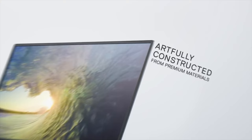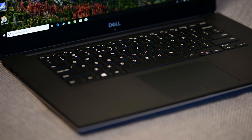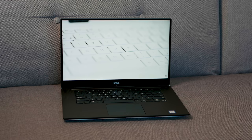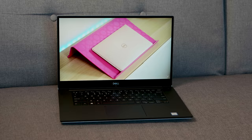Looking at it, it's the same design you know and love — premium CNC-machined aluminium, and that new platinum color really makes it look more modern. Build quality is really good and the fit and finish is also good. When you open it up you get that carbon fiber deck and that Infinity Edge display — they were the first ones to do that, and it still looks very modern.